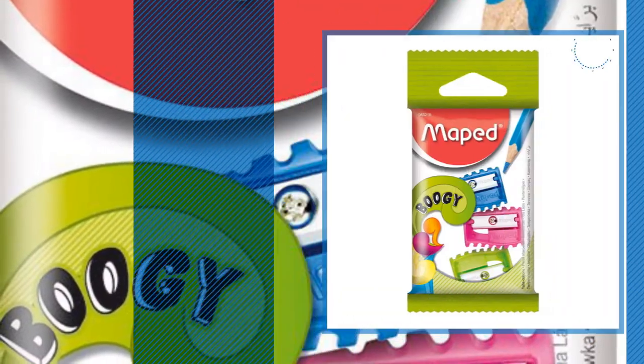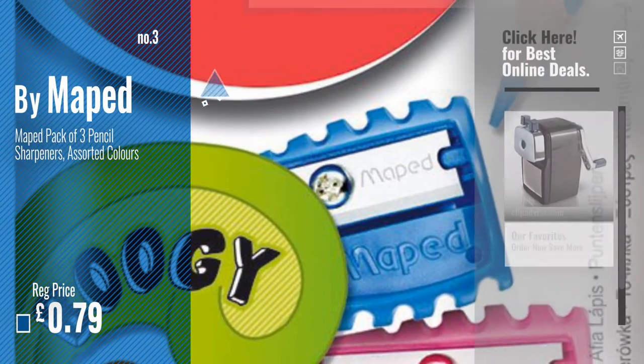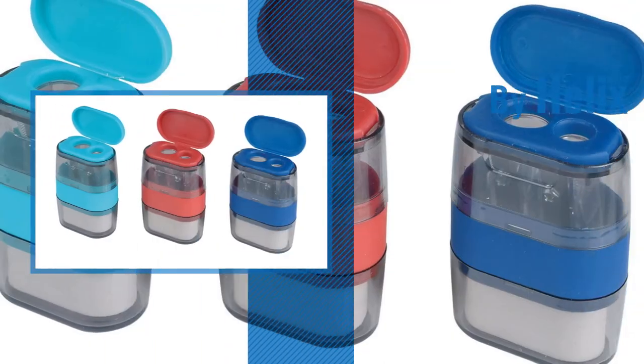Number 3 by Miped. For more info and great drawing and painting supplies sharpeners, just click this circle. Number 4 by Helix.